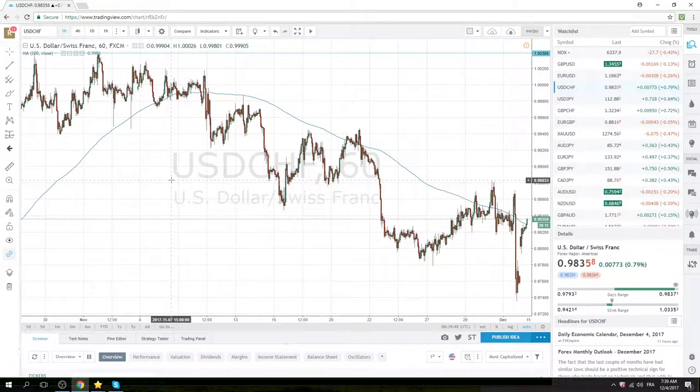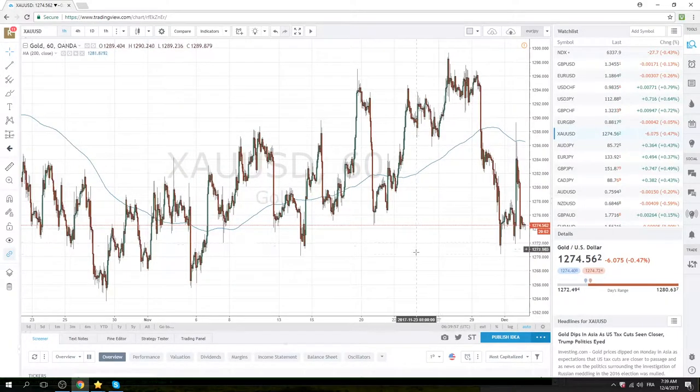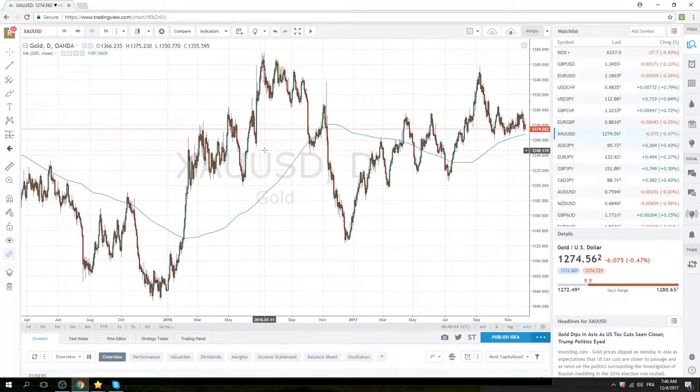Dollar Swiss and dollar yen should be the big beneficiaries of this. Just something to note for correlation traders — you want to watch gold for its effect on dollar yen, or if you're just a gold trader: the 200-day moving average is 1267.50. It's been a while since we broke that — July, to be exact. This will just be confirmation that we're on to something.